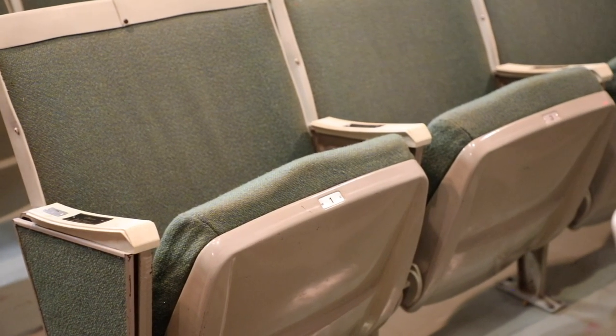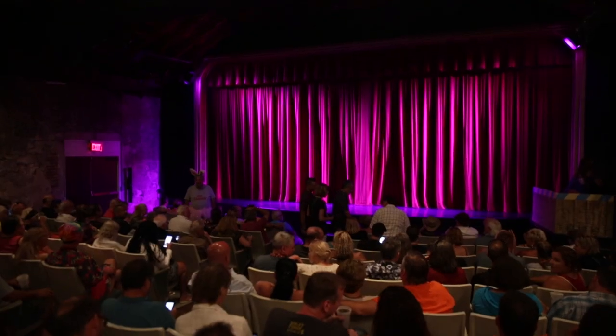Seating 150, these are the original seats from 1960. Still comfortable — many patrons claim there's not a bad seat in the house.